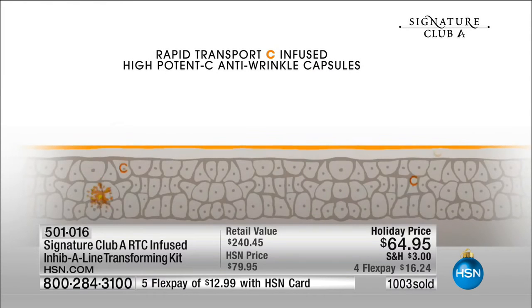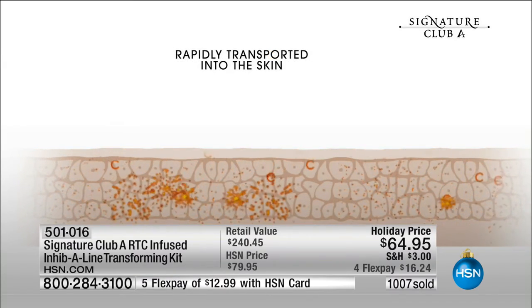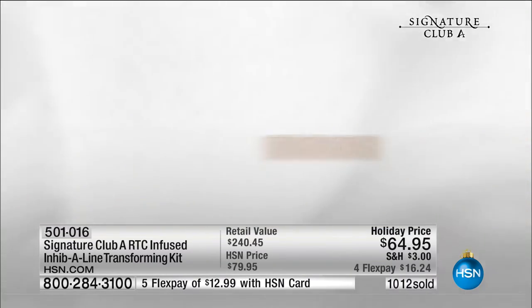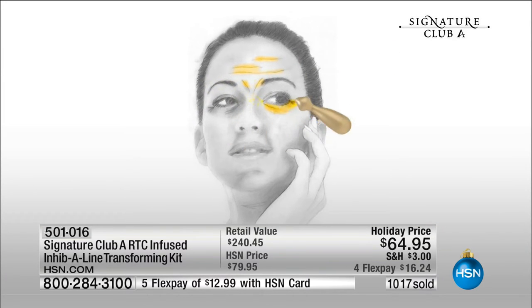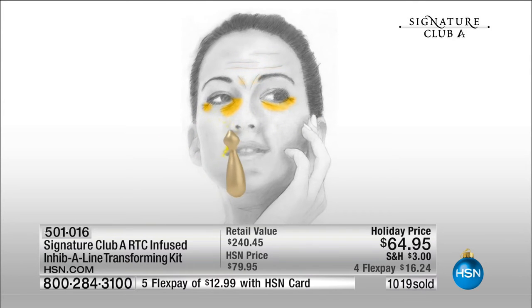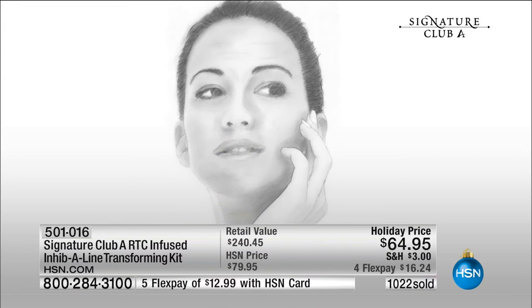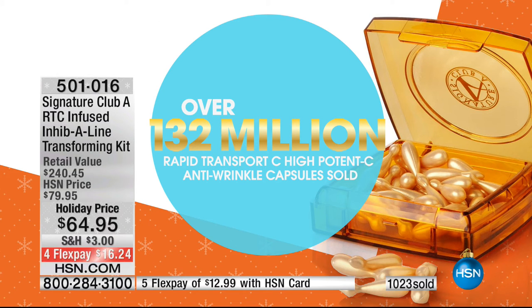It's Rapid Transport C — you use that and your night cream on alternate days, and you get rapid transport through the skin. It goes deeper, it works faster than any other vitamin C I have seen. You put it on wrinkle by wrinkle, line by line, mark by mark — it will not only penetrate and be rapidly transported, but it stays on two to three days. You can shower in it. 132 million of these have been sold here at this station — women buy it over and over.